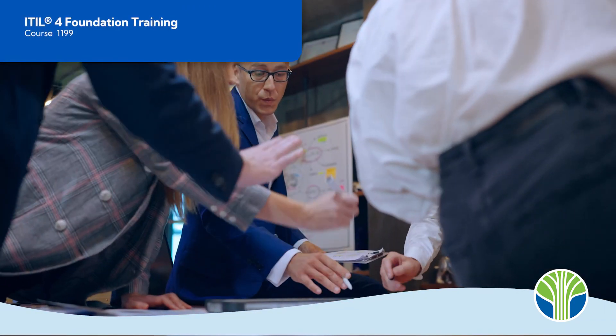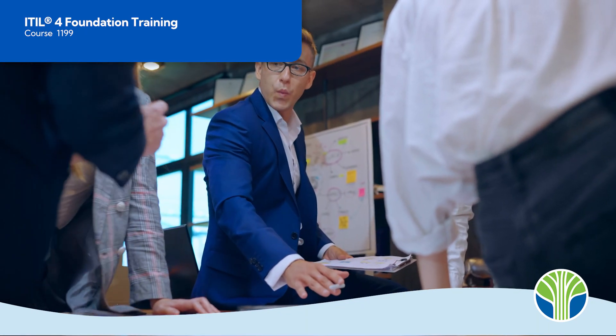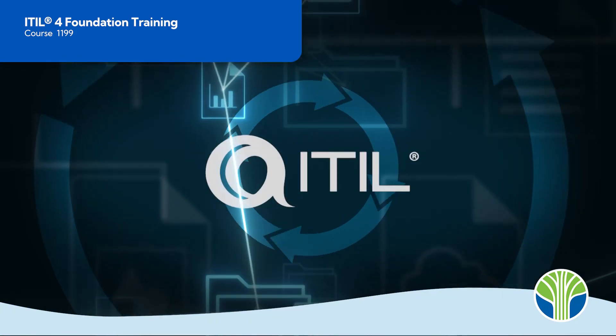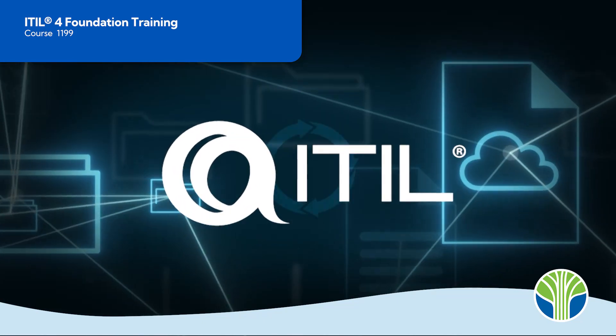Most organizations struggle to maintain their IT services effectively and to ensure that they fulfill the needs of the business in an efficient and cost-conscious way. ITIL is the best practice framework for IT service management delivery to help organizations' IT efforts succeed.